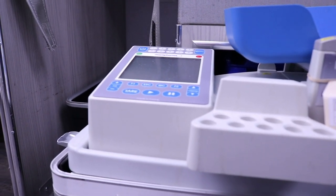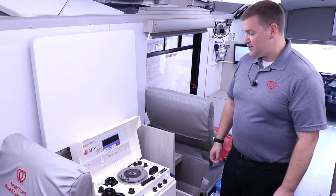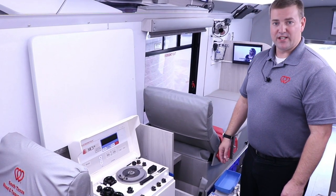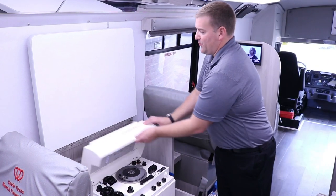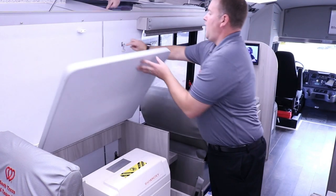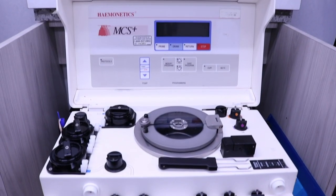This configuration is repeated three other times throughout the vehicle. Behind the donor beds we have our work counters that have a multitude of different configurations. We can use the work counter as a flat work surface, or we can open the counter up and use automated collection technology.